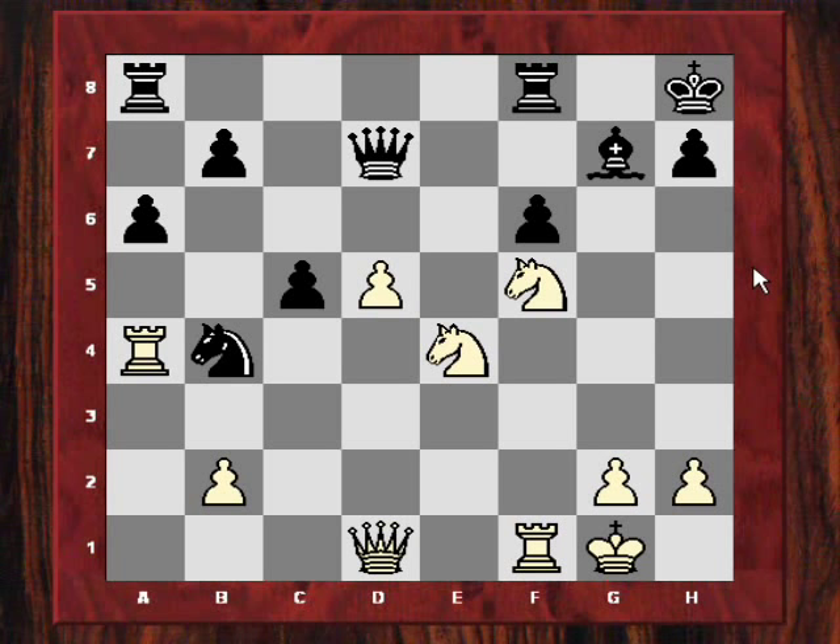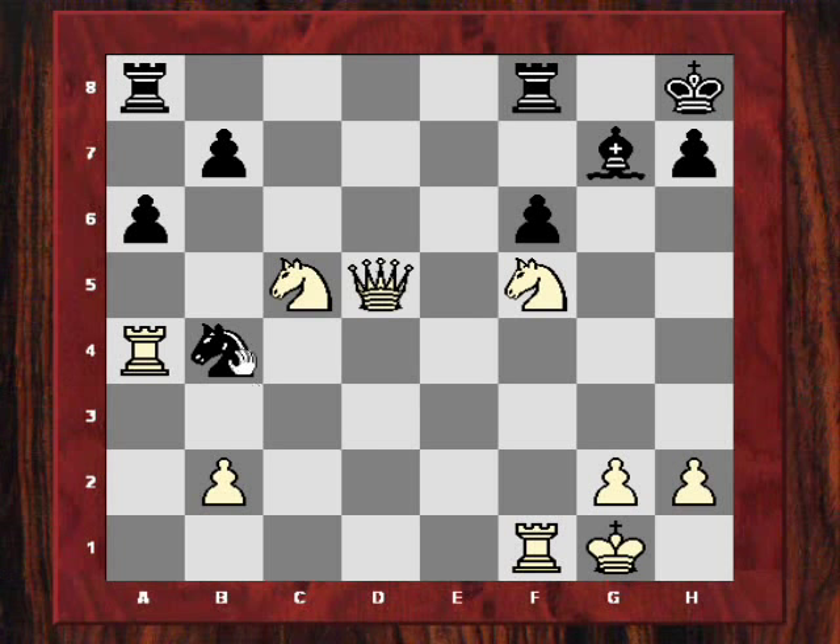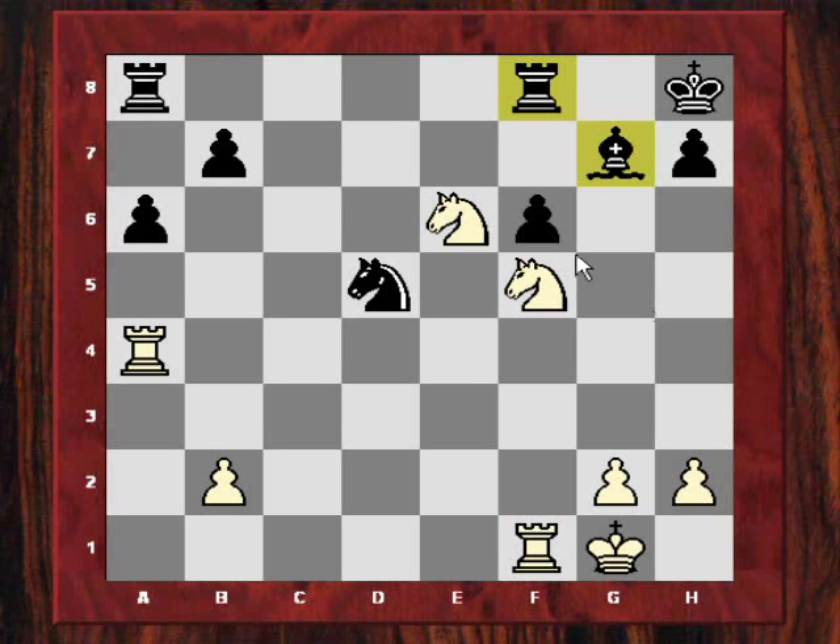Nunn resigned principally because of Qxd5, then white could play Qxd5, Nxe6 — forking rook and bishop and winning the exchange. So Nunn had just resigned after Nxc5. We see the devastating effect of that knight, always pressurizing the g7 bishop. That played a critical role in this quick victory. Let's have a quick overview and summary of this game.